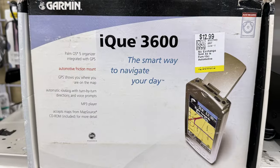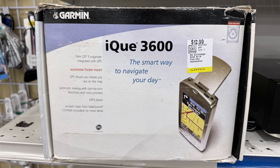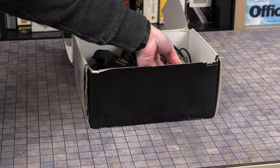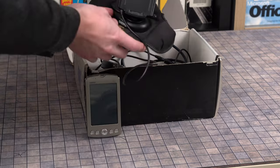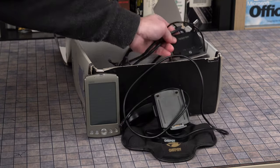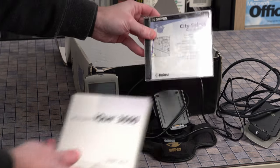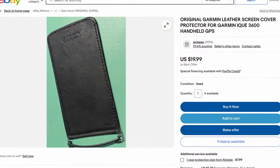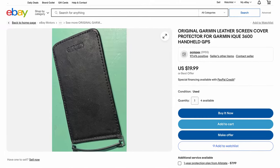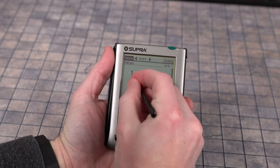I found this one complete in-box at the thrift store for $13, and I couldn't resist bringing it home. Inside that box is the PDA itself, a dashboard mount with car charger, hot sync cradle, software CDs, and manuals. The only item that appears to be missing is the leather flip cover, which is too bad, because half the fun of a PDA is flipping the cover open like Lois Lane when she's jotting down a big scoop.